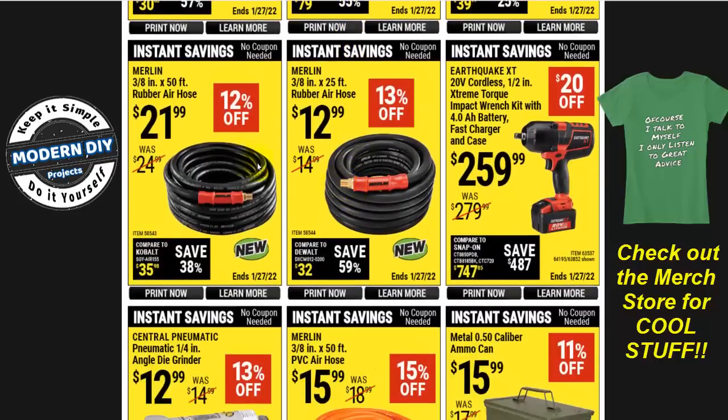Here you have the Merlin 3/8 by 50 and 3/8 by 25 rubber air hoses — $22 and $13, with 13% off and 12% off respectively. Harbor Freight likes to put the 'new' label on just about everything to get you interested, but they've actually been around for a little while.